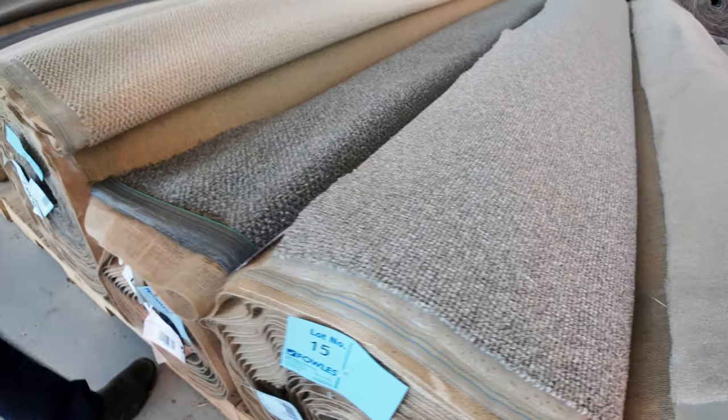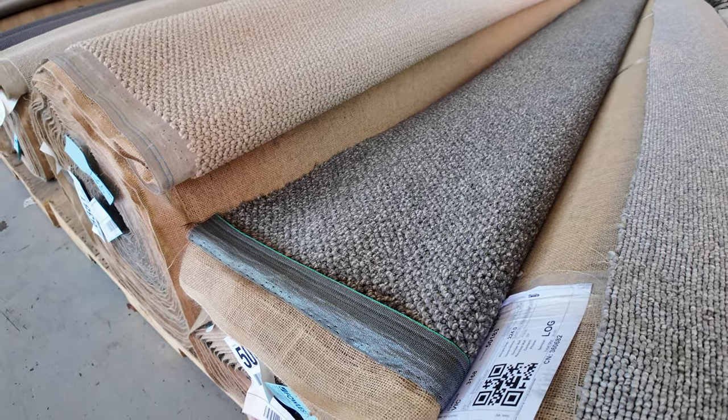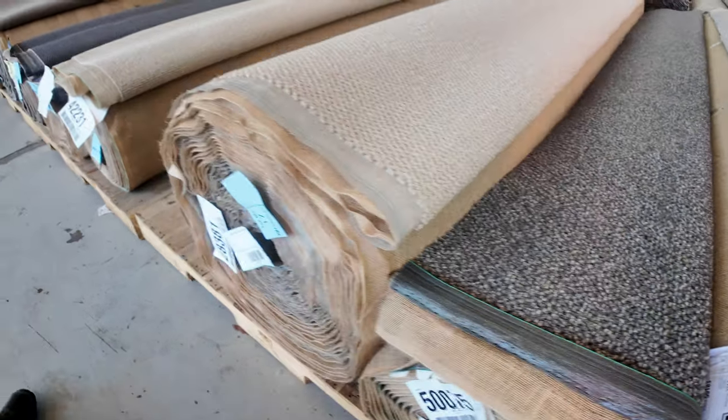Some chunky wool loop pile there — that's lot number 16, a good looking carpet. That nice texture is really popular and it's got that fleck in it which makes it a little bit different. It's 15.1 meters in the roll, so a nice bit of carpet there. Looking at around about $40 to $50 a meter.